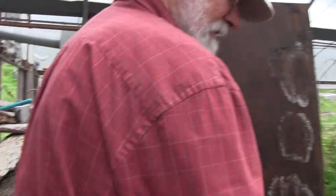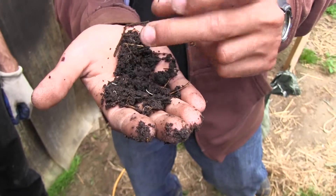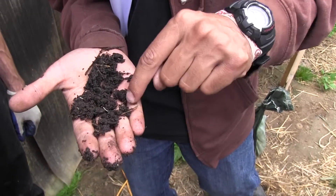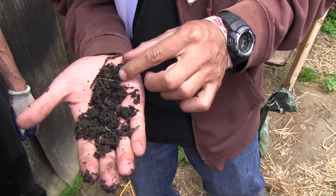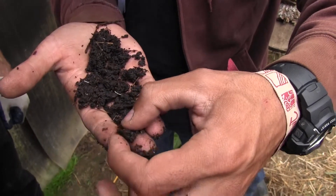The castings look like little balls. It looks like little balls all together - and the little balls all together are the castings.